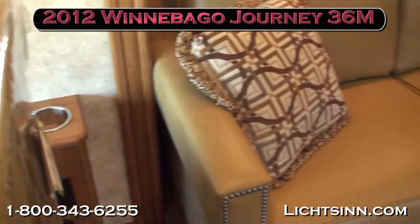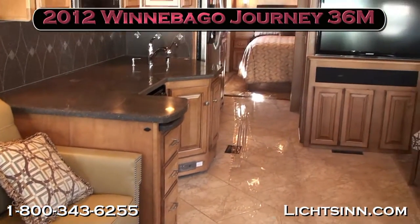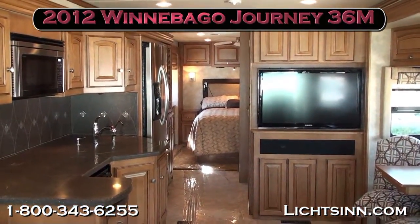We'll take one last sweeping shot as we thank you for visiting Litson.com — America's closest dealer to Winnebago, Itasca, and Era — and for the opportunity to showcase our 2012 Winnebago Journey 36M.